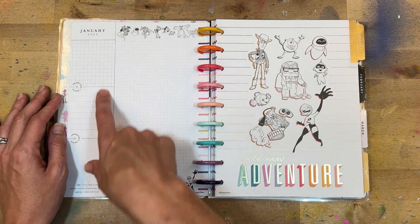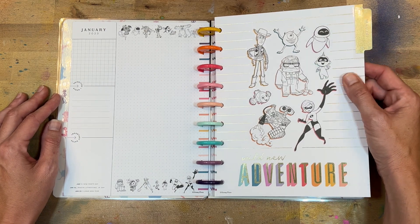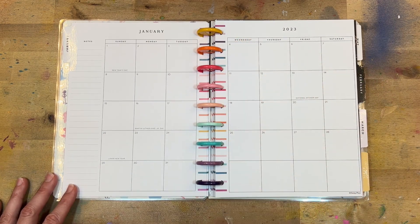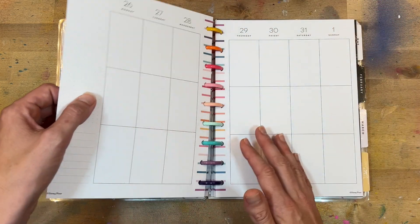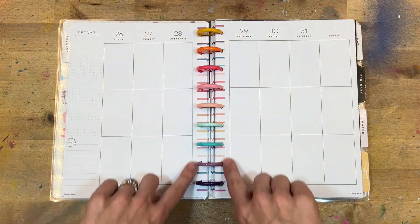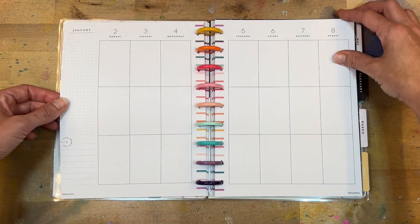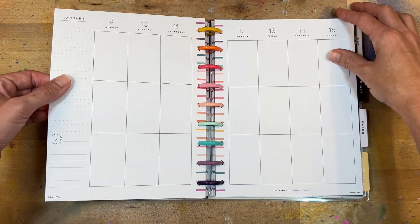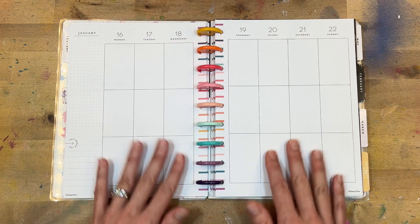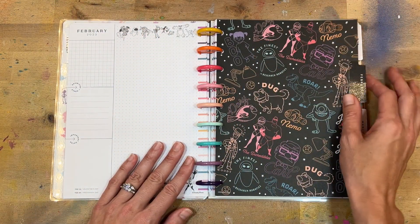The 'currently' page has January right here — priorities, important dates, things like that, lots of room to write. Then we have dividers — here's our January divider, 'wild new adventure,' with some great foiling. We open up to the monthly layout — pretty neutral, still have the color strip. Each week is a typical vertical layout, very neutral except for the rainbow strip down the middle. I'm also digging the rainbow discs. Peeking through one month — we have a quote on the third week: 'Be proud of who you are.' No characters throughout the middle, so otherwise it's pretty neutral. The characters are going to be on your currently page and on your dividers.